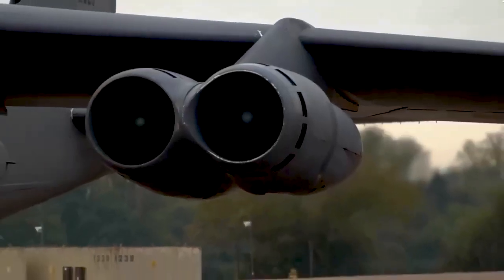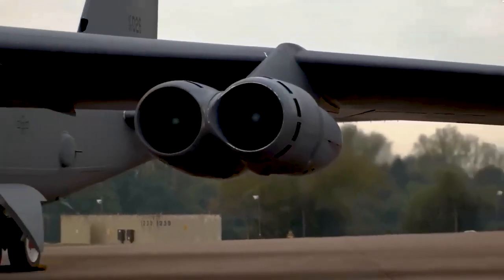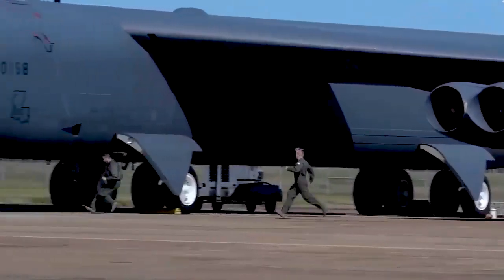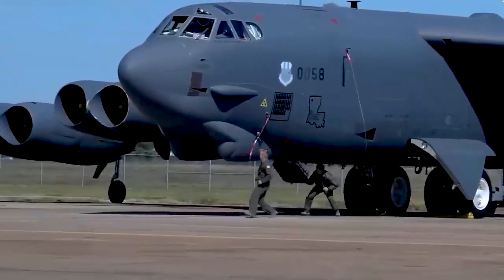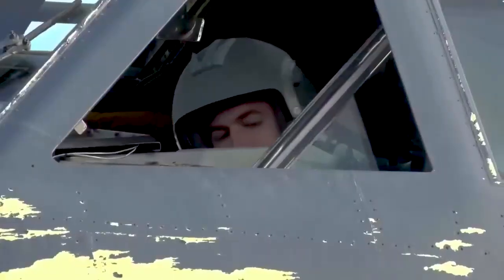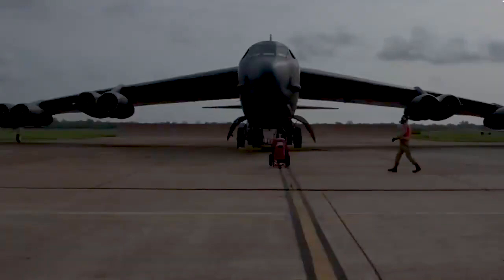Several fundamental reasons underlie the decision to design the B-52 with a high wing. High wings tend to offer better stability. With the wings positioned high on the fuselage, the B-52 achieves greater stability, especially during takeoff and landing at lower speeds.